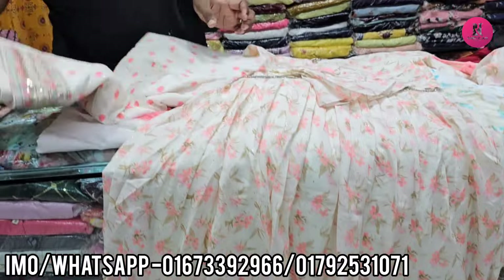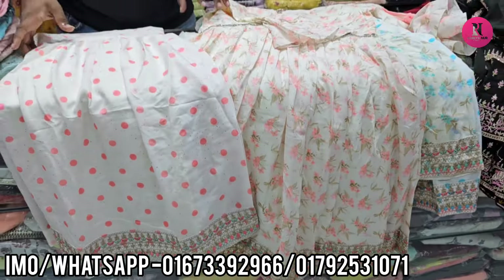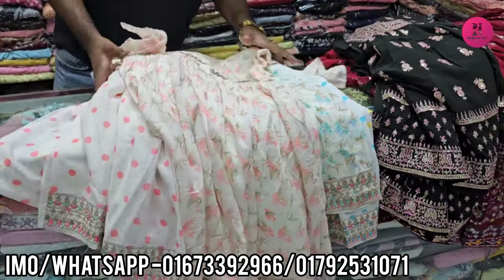The color is better than the color. There are three colors. If you have white or white, you will have a print change. This is a paste color. This is a misty color. This is a print color. What price is? $300. $400. This is a print color.